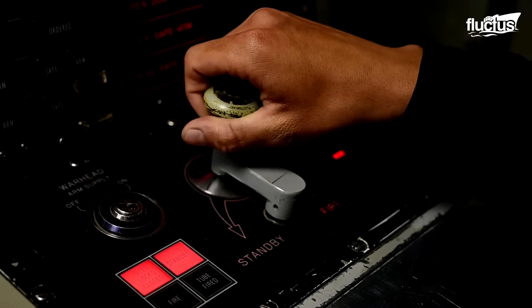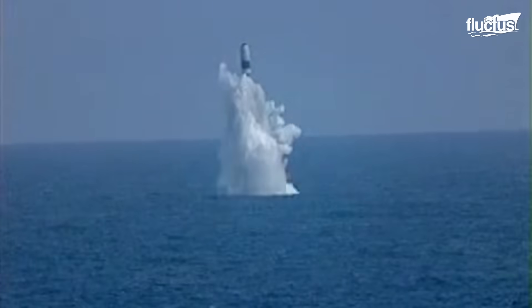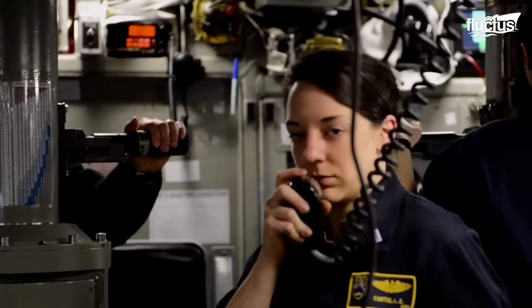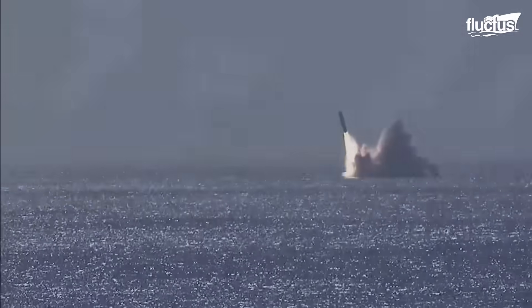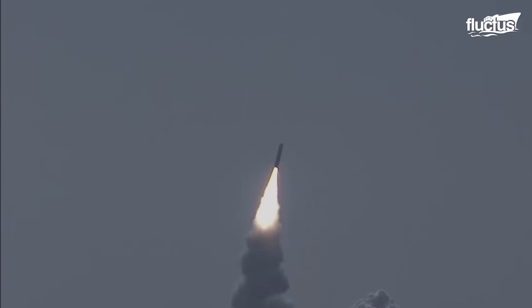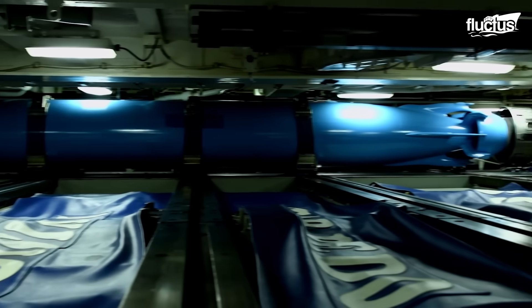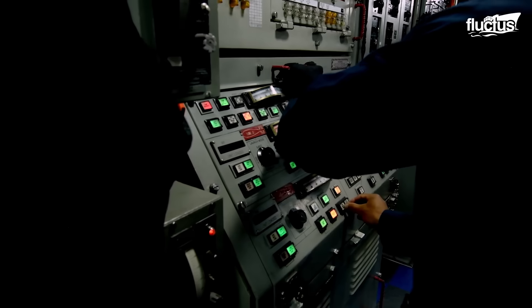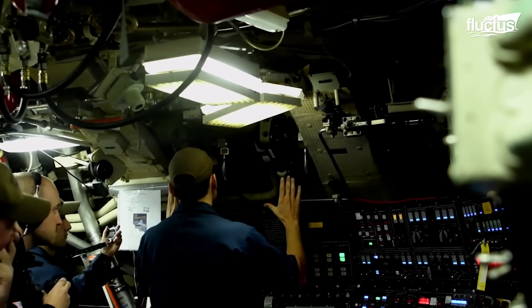For instance, ballistic missile submarines have a single mission of carrying nuclear submarine-launched ballistic missiles. In contrast, attack submarines carry out tactical missions, including sinking ships, launching cruise missiles, and gathering intelligence. On the other hand, cruise missile submarines perform many of the same missions as attack submarines, but are capable of carrying and launching large quantities of cruise missiles compared to typical attack submarines.